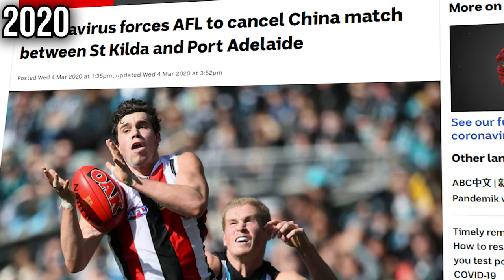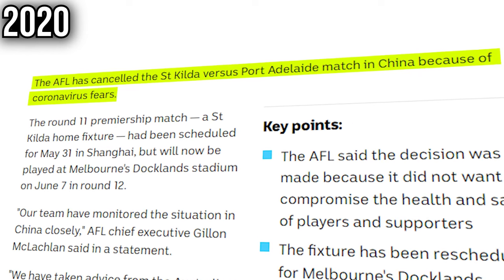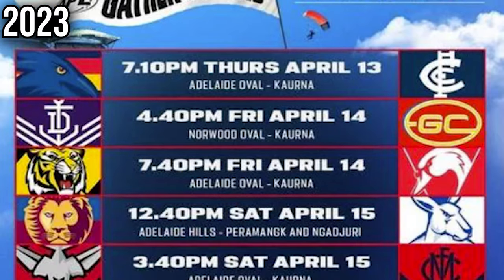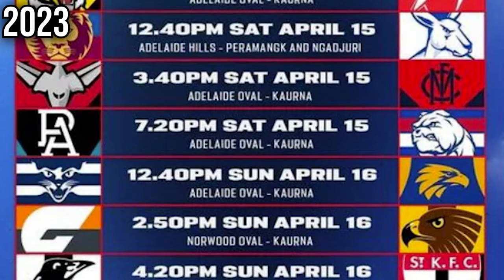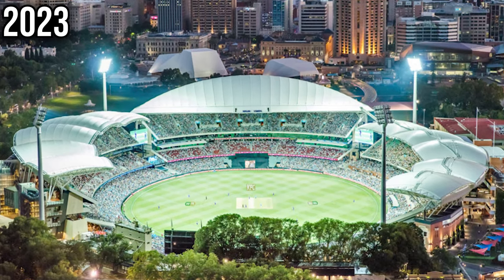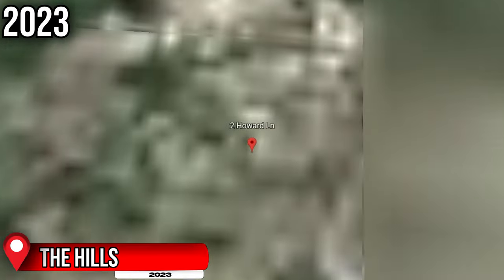After the coronavirus cancelled the upcoming China fixture in 2020, the AFL stopped pursuing footy in China, as it ultimately was a failure. Ahead of the AFL's new Gather Round in 2023, which sees every game played in a certain city during a single round, Adelaide's Gather Round will see AFL footy played for the first time at Norwood Oval, as well as at a venue in the Adelaide Hills.